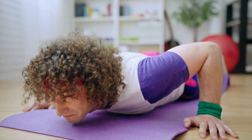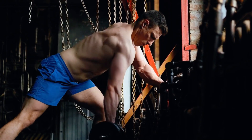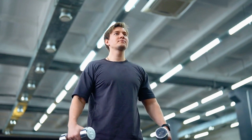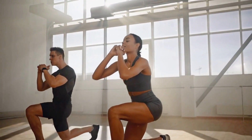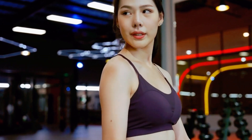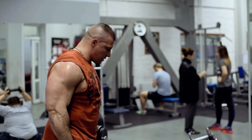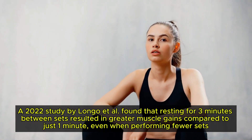Schoenfeld's 2017 meta-analysis emphasises that real muscle growth happens when sets are taken close to, or at, failure. But many lifters don't reach that point, either because they quit too soon or use poor form to grind out extra reps. Dialing back on volume while focusing on perfect form and pushing each set to its absolute limit can often lead to more growth. Rest intervals are another game changer. If you're taking short breaks — less than 2 minutes — your muscles may not fully recover, making each subsequent set less effective. A 2022 study by Longo et al. found that resting 3 minutes between sets resulted in greater muscle gains compared to just 1 minute, even when performing fewer sets.